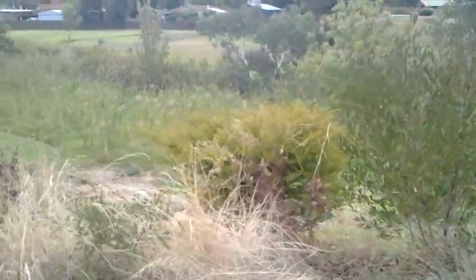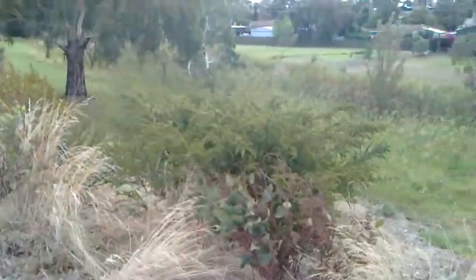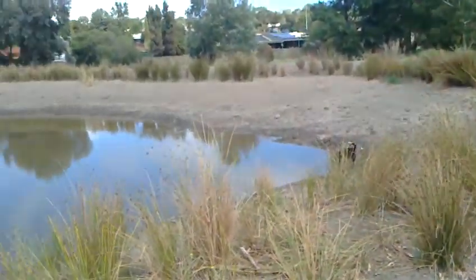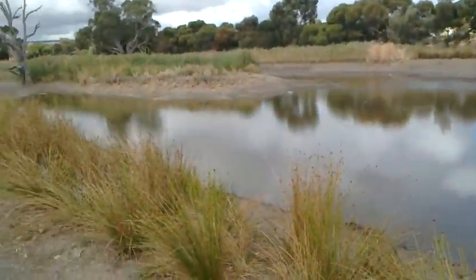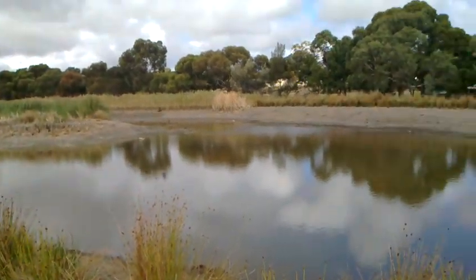Anyway, thought I'd check out the wetlands while I'm on the dog run. Might do another one on the way home - probably not - but that's the Christie's Creek wetlands water catchment system.